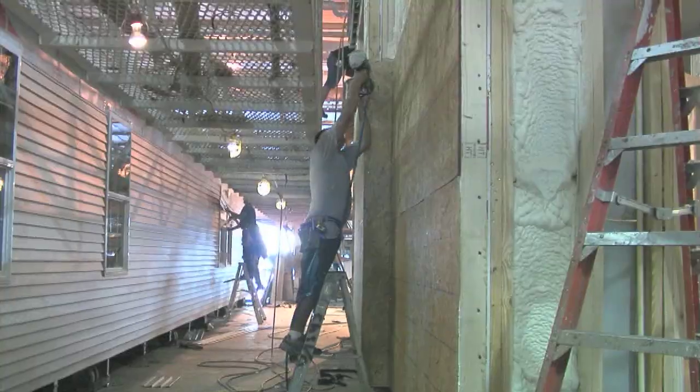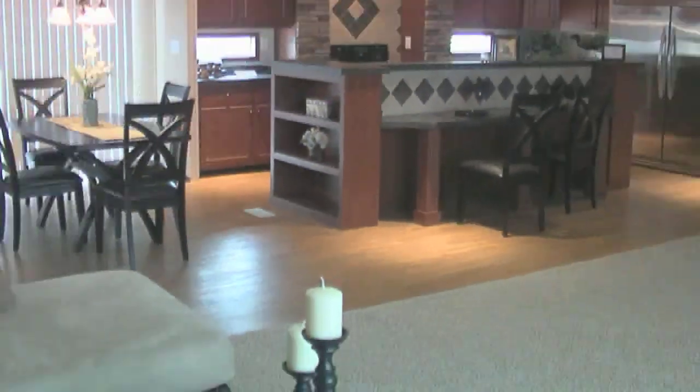When you buy a site-built home, all the wood products you see are always exposed to the weather. That's never going to happen here inside the factory.